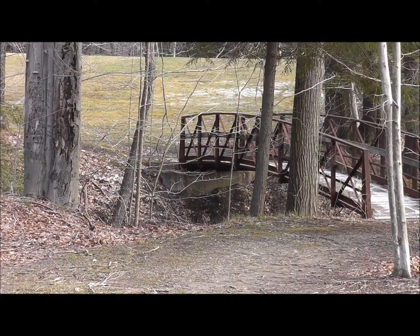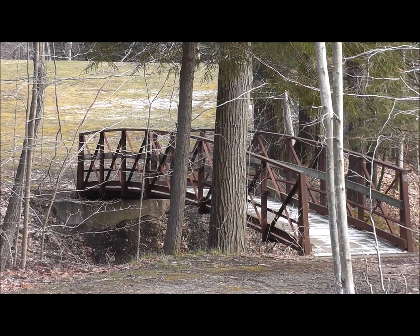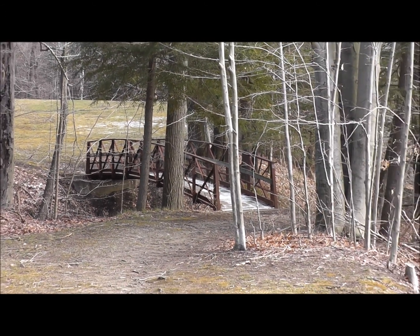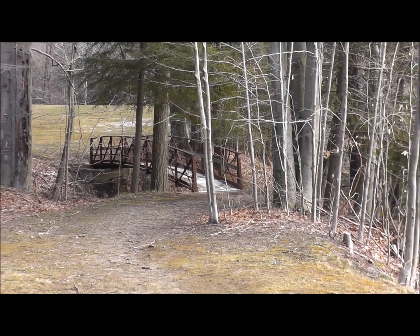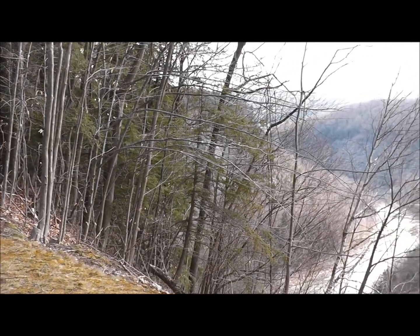As you hike around this area you can see there are some really cool bridges that the park is putting over some gullies right next to the canyon wall here. These are really nice. I just crossed that one and I got this view here.